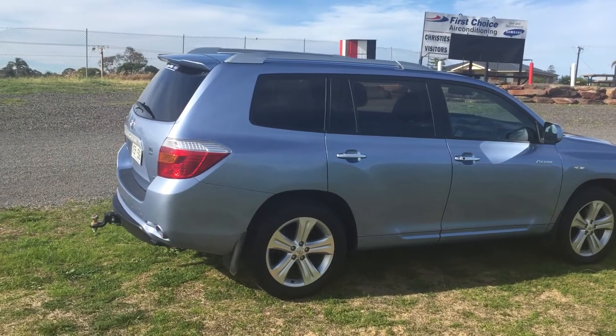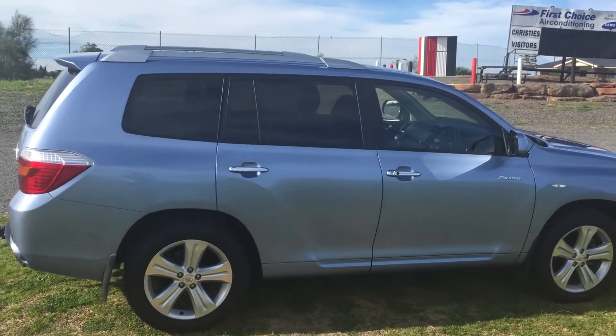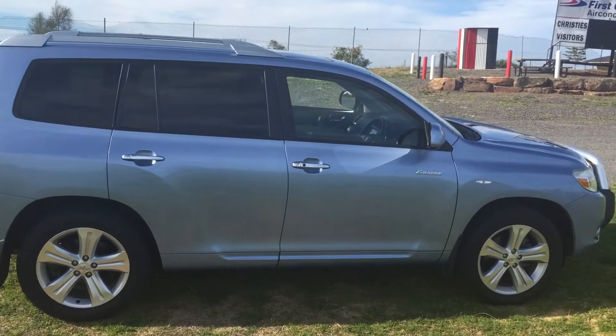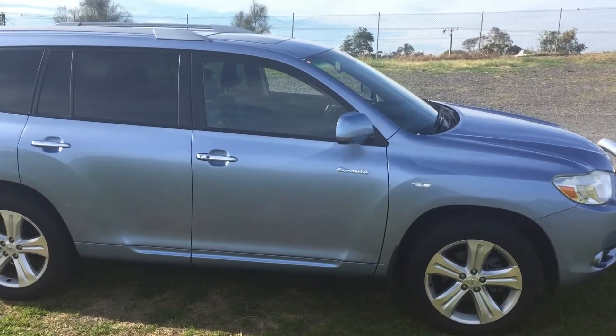Hi Jane, Leith here from Wayne Phyllis Automotive. Thanks for your inquiry on our Kluger. I'll speak to you later today, but Wednesday at 2 o'clock is absolutely perfect.